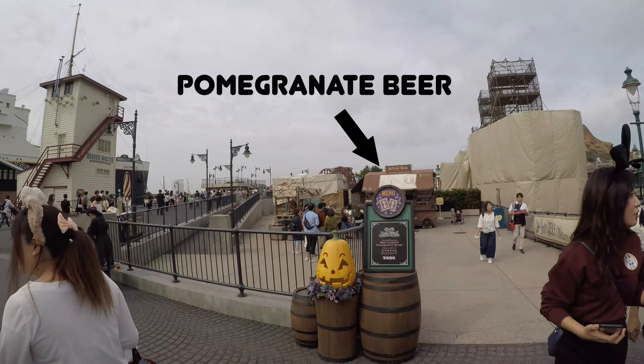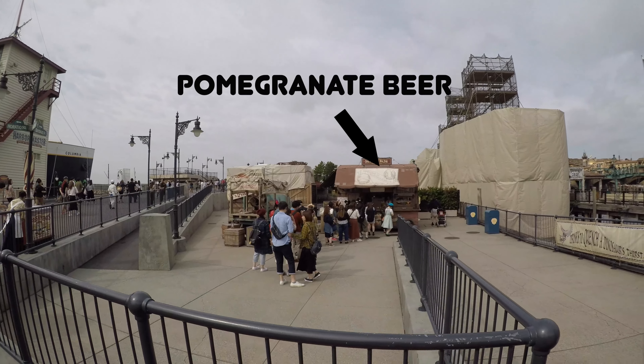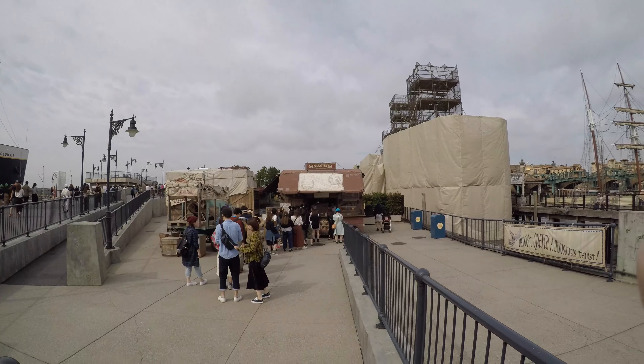Before we do, this is the cart where you get the pomegranate beer. It is one of the best cocktails in the park and everybody is constantly walking around with it - we needed to find it. And here you go.